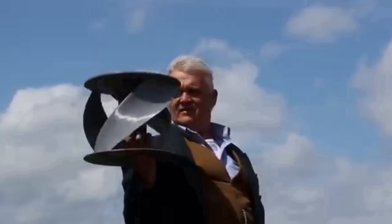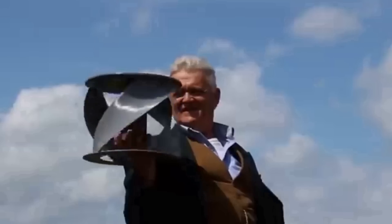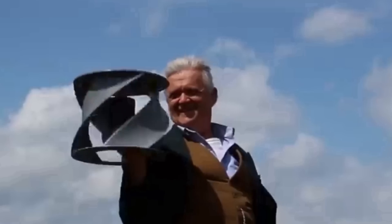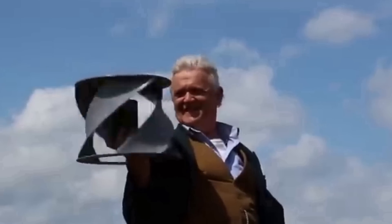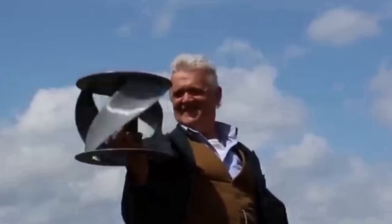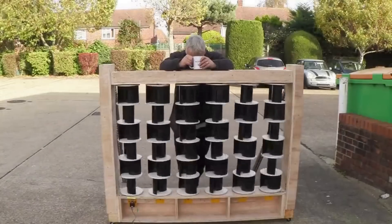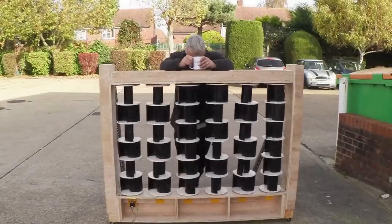The Darrieus design, which is characterized by curved blades arranged in a helical shape, is particularly popular for its efficiency and aesthetic appeal. The major advantages of VAWTs are omnidirectional wind capture, simplicity and durability, low noise levels, and scalability.